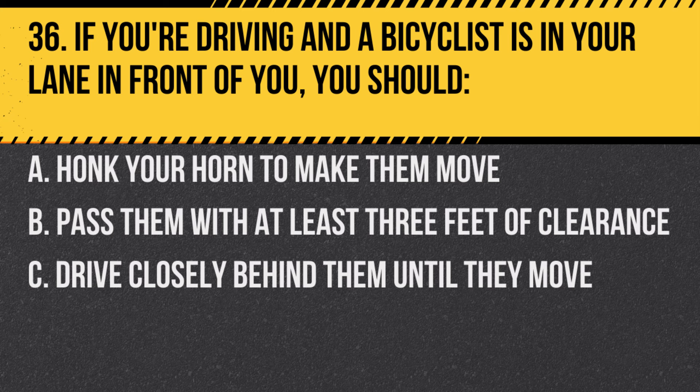Question 36. If you're driving and a bicyclist is in your lane in front of you, you should… A. Honk your horn to make them move. B. Pass them with at least three feet of clearance. C. Drive closely behind them until they move.